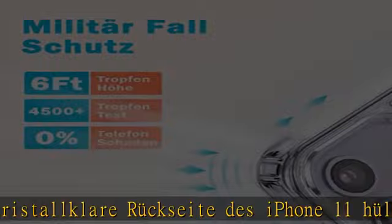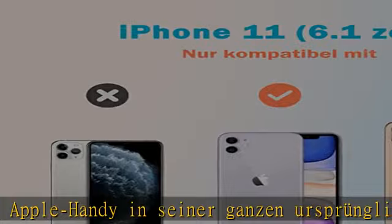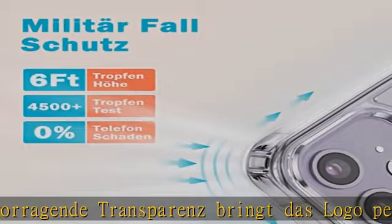Das Anti-Yellowing: die Anti-Vergilbungsbeschichtung der iPhone 11 Klarhülle ist nicht vergilbt. Bayer professional Anti-Yellowing Original gibt Ihnen das Gefühl, eine neue Hülle und ein brandneues original iPhone 11 für Ihr Telefon gekauft zu haben.